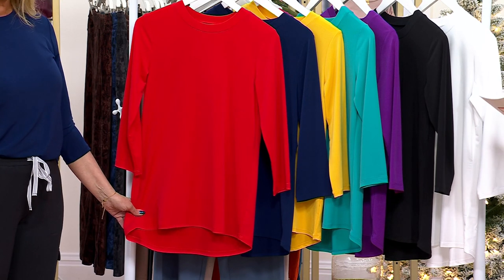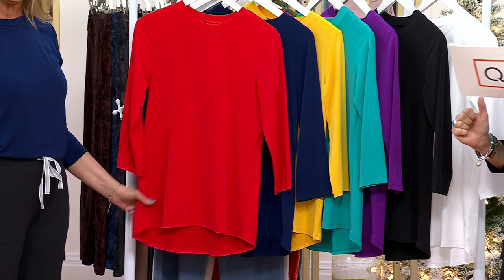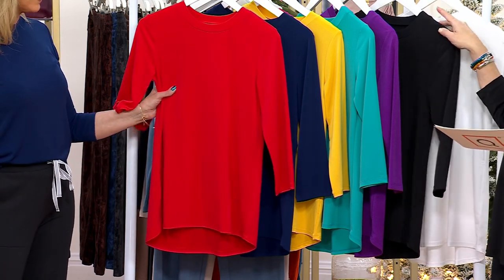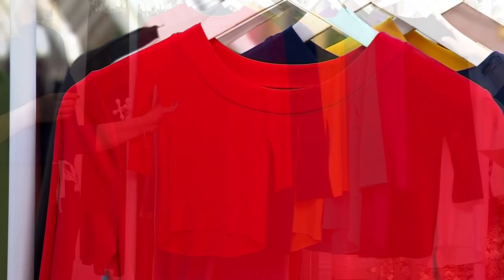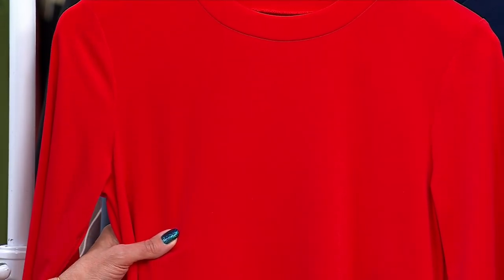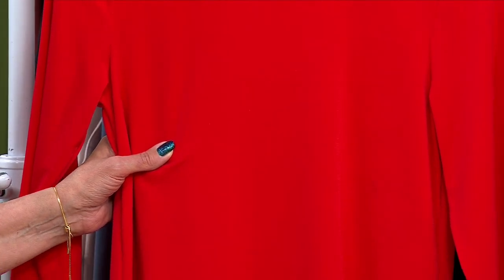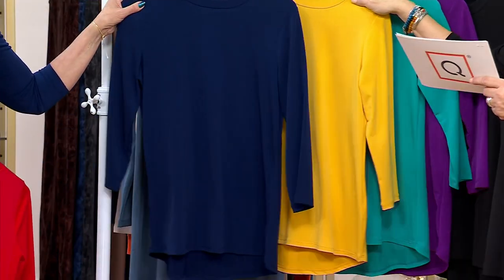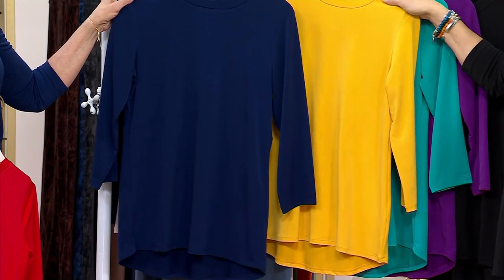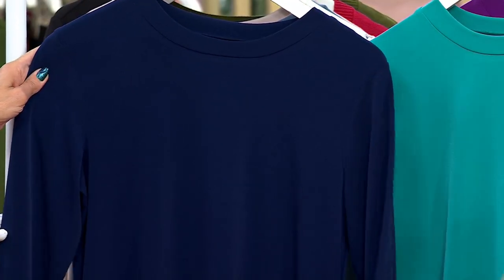We'll get it home. And we do have a new color, but we'll tell you about that when we get there. Red — I think it has a little bit more of a blue undertone than an orange undertone. It's a really beautiful tomato red with a little bit of blue behind it. Here's your sapphire blue — that's a little bit brighter shade of navy.